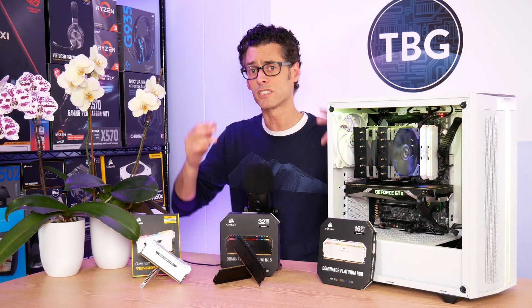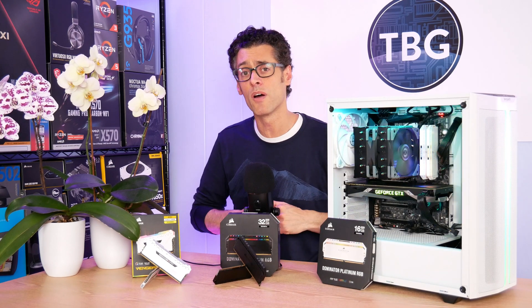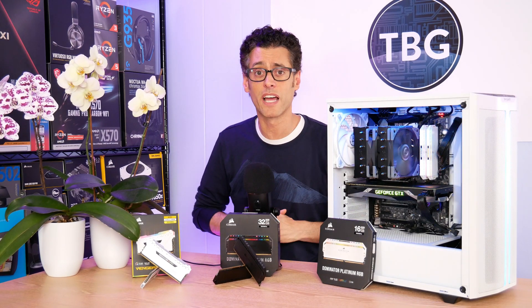If you have any comments or questions, please post them down below. If you enjoyed the video, please give me a like and subscribe — I really appreciate that. I'll catch you next time.